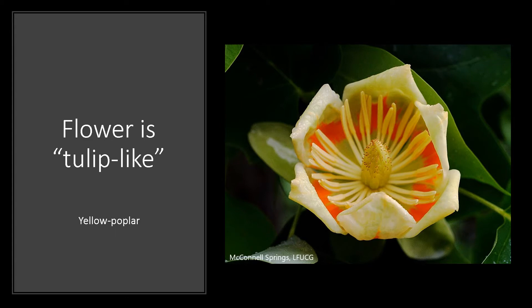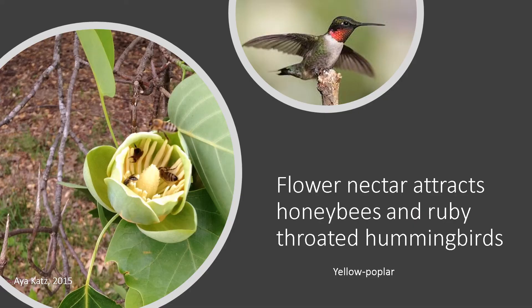The showy tulip-like flowers have six petals that vary in color from light yellowish green at the margins to deep orange in the center. The flowers are found typically at the end of the branches and somewhat high up in the canopy, so they can be difficult to see sometimes. They bloom after the leaves have emerged, somewhere from late April into June. The colorful center or base helps guide bees to the flower's abundant nectar. It is a source of gourmet honey, and the nectar is also popular with the ruby-throated hummingbird.